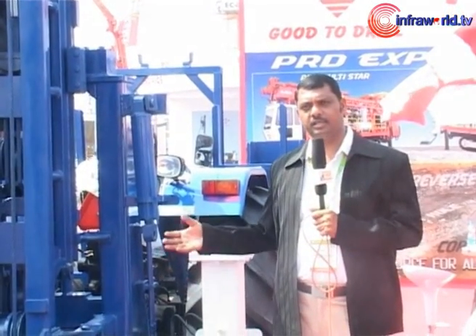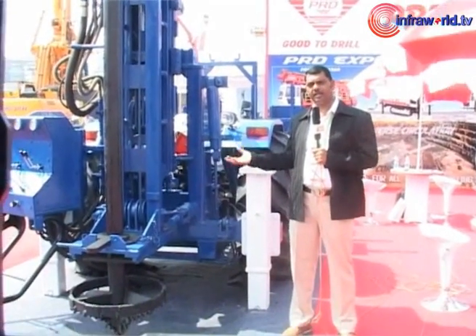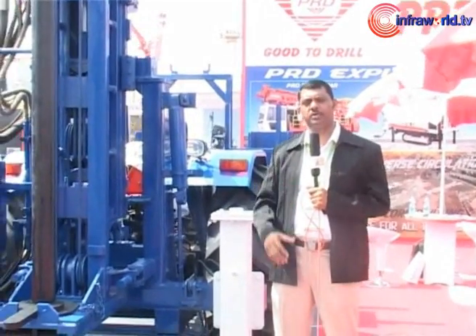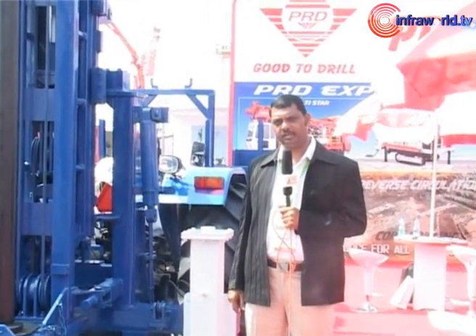The tractor mounted rig is definitely going to bring a new trend to the market, especially where bigger rigs cannot access the site. This new concept of drilling rigs will definitely take over the market — even for people who cannot afford big piling rigs, and for smaller sites where piling work needs to be done.